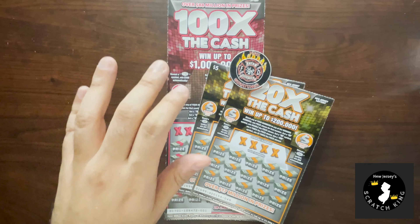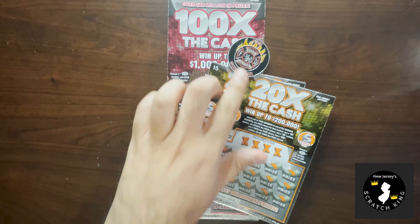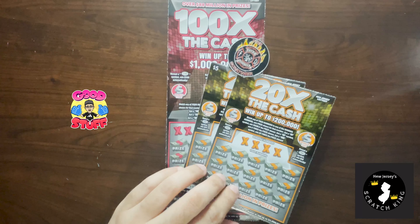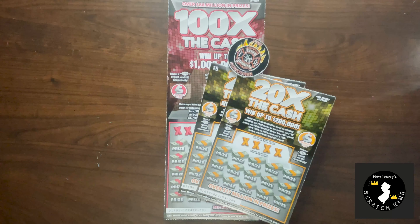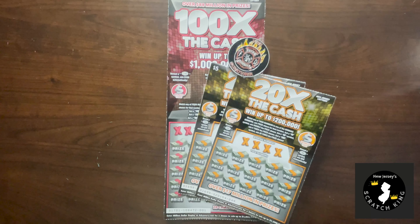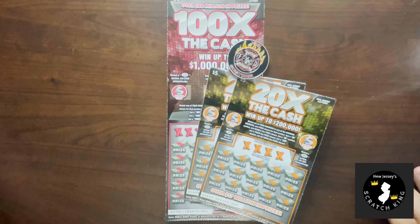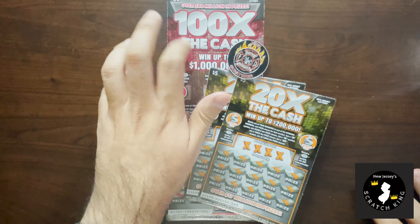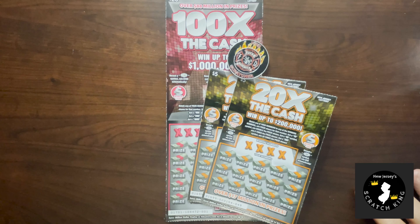Today we're going to do 100 times the cash, which is a nice $20 ticket, and 20x the cash — we got two $5 tickets here. Each week we're going to alternate a little bit; one week we might do just the 20x, another week we might do both the 100x and the 20x, and we'll see how lucky we are. These are all part of the multiplier series of tickets that just launched from the Jersey Lottery. This one came out first and these just came out recently, so hopefully there'll be some luck in these.